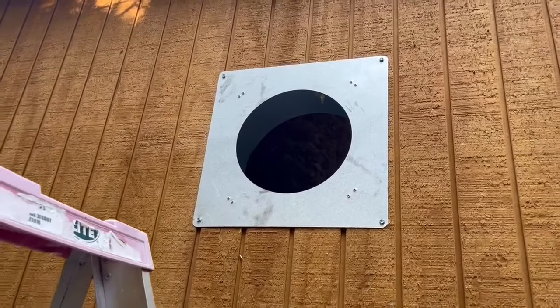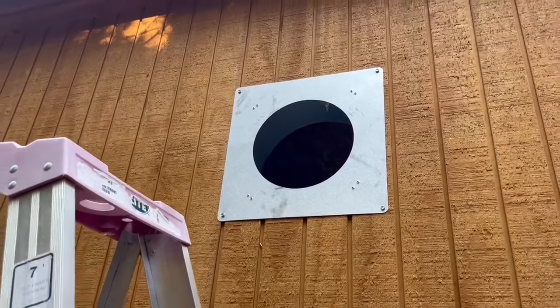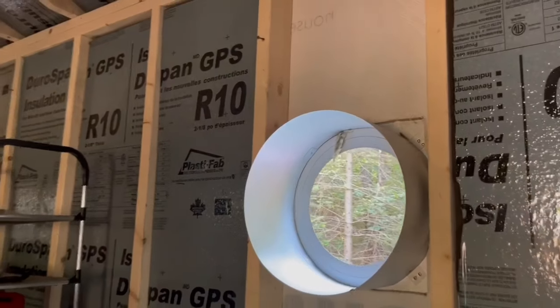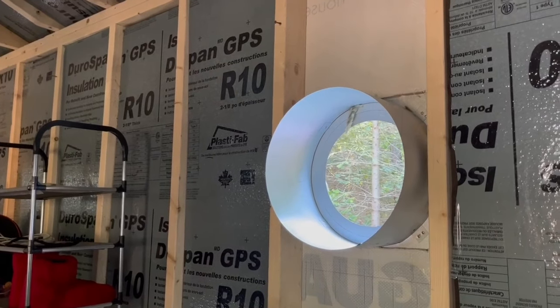And there she is. I have all four corners attached now — just used some self-tapping screws. I need silicone around the edge, and that is it from the outside for now. Moving back inside. Now that the outside sleeve is coming through, I can attach the framing that I built, and then hook on the inside sleeve portion.